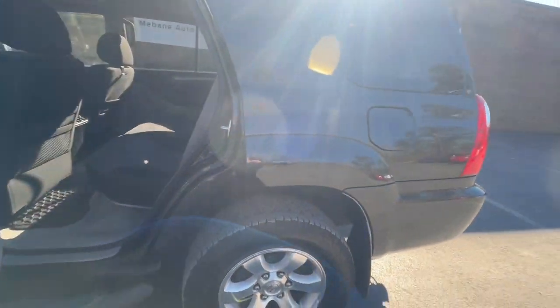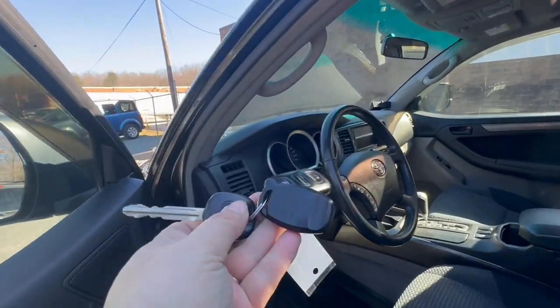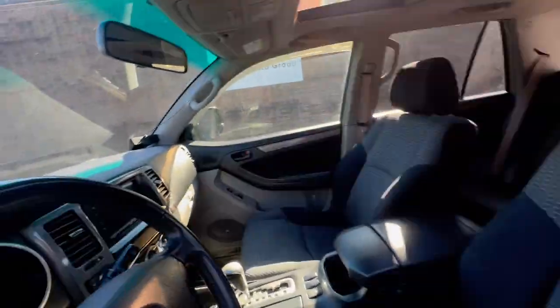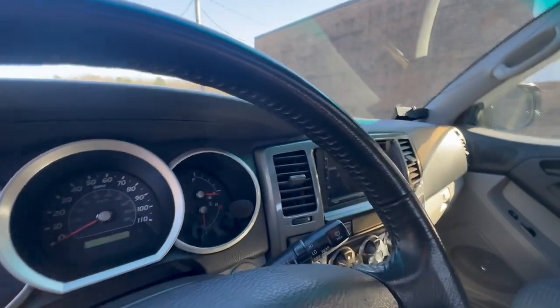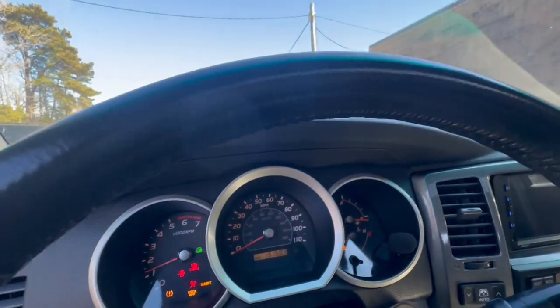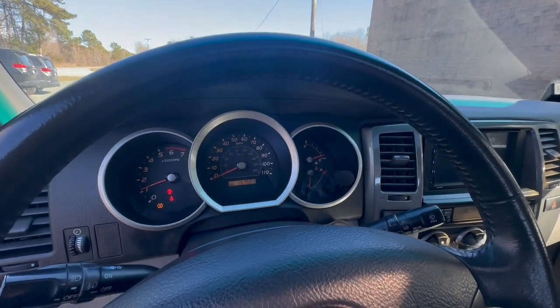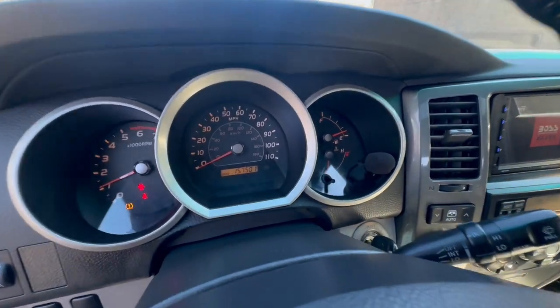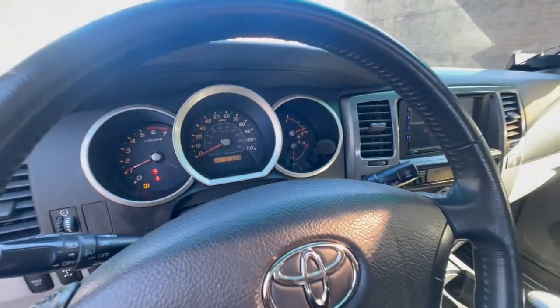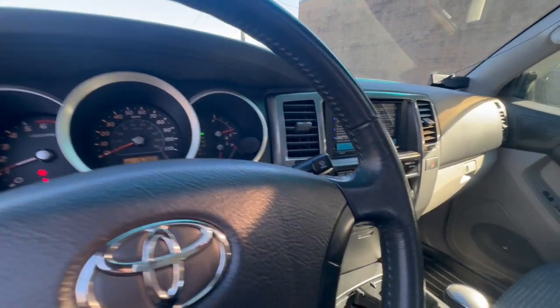Now we're going to go ahead and start it up. For your information, this does come with one key and two key fobs. Car turns on great — no warning lights on, except for the fact that I am not wearing my seat belt and the doors are open.